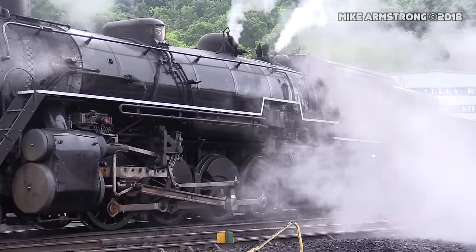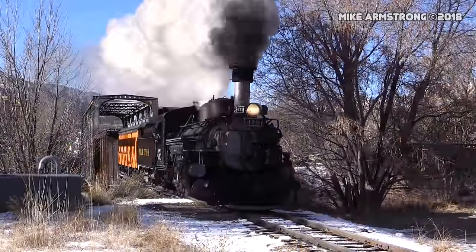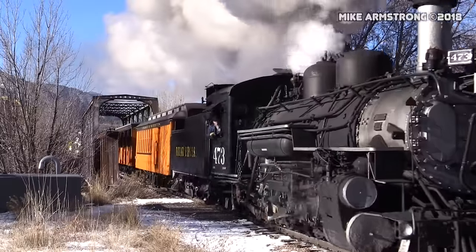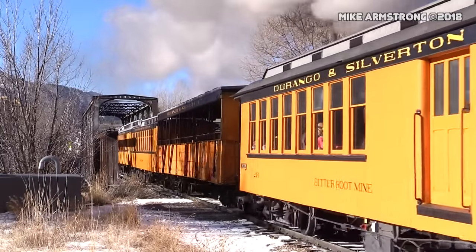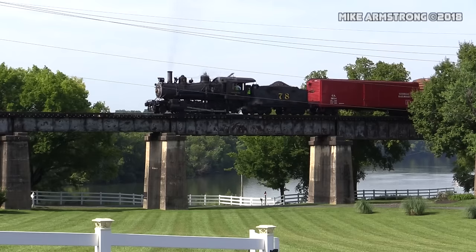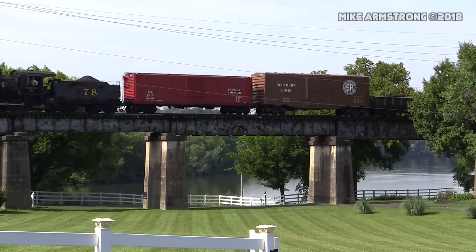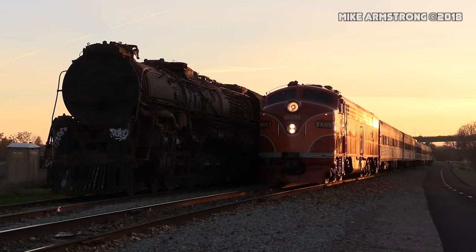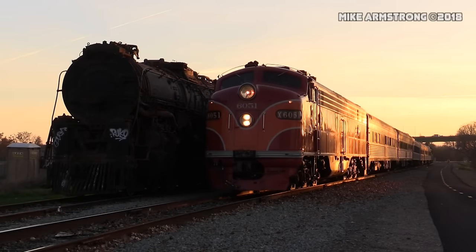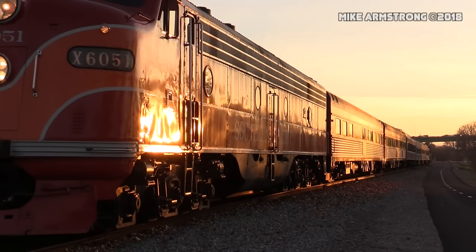Before steam locomotives, trains had to be pulled by horses, so they were not very long. Following the design of the first successful steam locomotives in the first decade of the 1800s, railways began expanding rapidly. Steam locomotives continued to rule the rails until they were replaced with newer types starting in the 1930s, with complete removal from most railways around the world between the late 1950s and early 1970s.